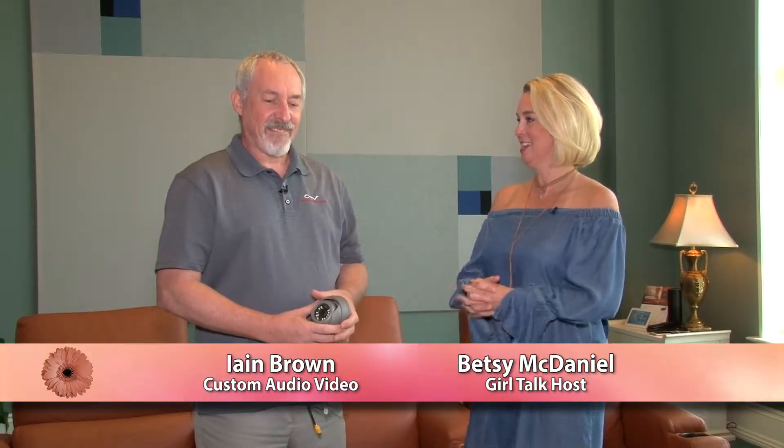Welcome back to Girl Talk. We are at Custom Audio Video with our friend Ian and we are talking about security cameras today.